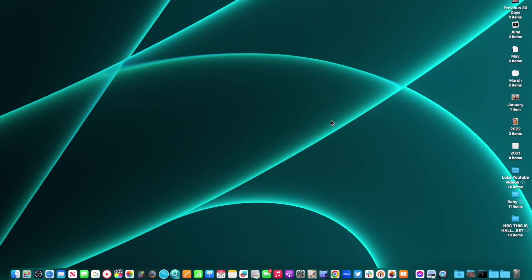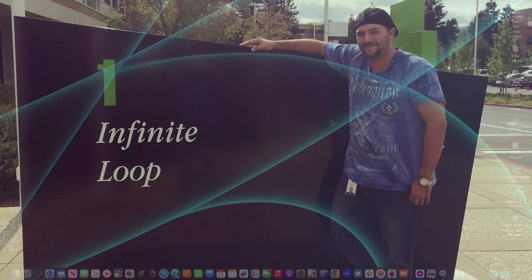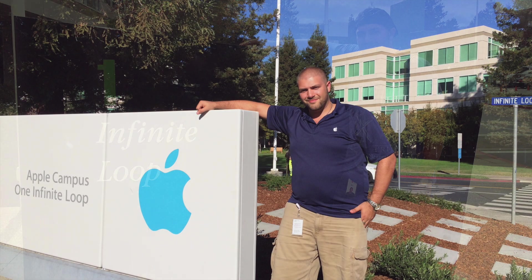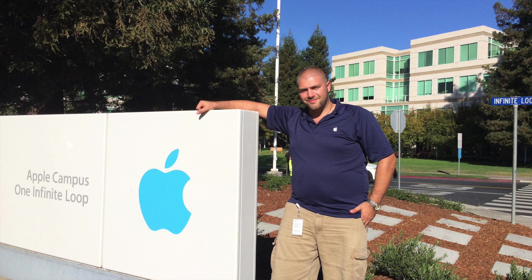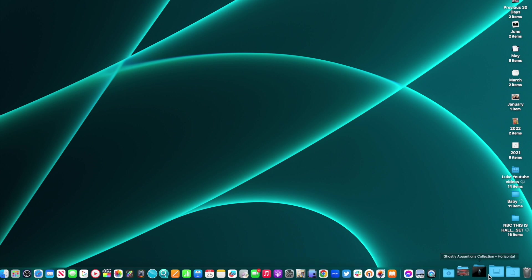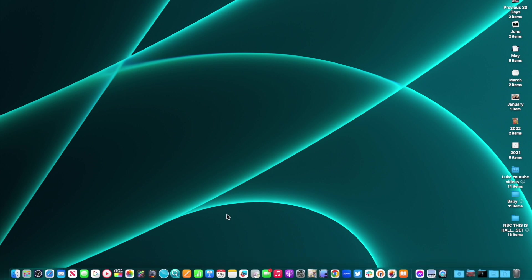Thank you again for joining us here for Apple One-to-One. Former Apple employee — I worked at Apple for 12 years exactly as an Apple Creative and Genius. Today we are going to talk about the docking station at the bottom of your Mac. We're going to master this because I think there's a great deal of information about the dock that you may not know about.